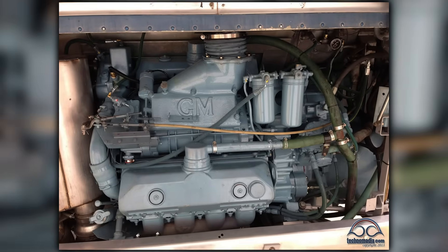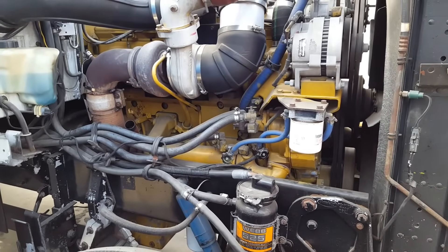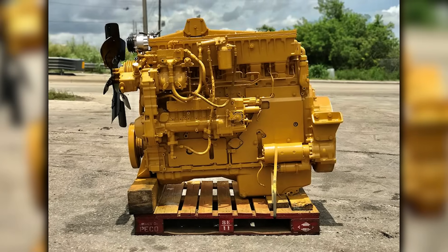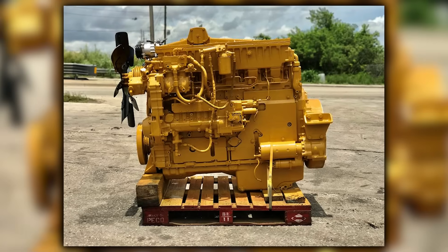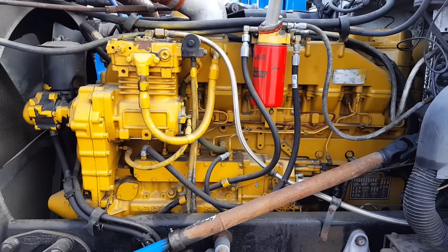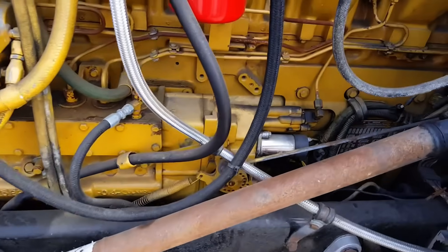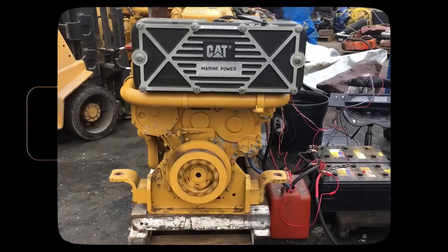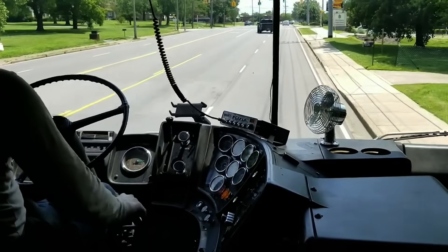The 3406 represented a fundamental departure from Detroit's two-stroke philosophy. Where Detroit prioritized compactness, Cat emphasized durability. Where Detroit accepted oil leaks as inevitable, Cat engineered them out of existence. The 3406 inline-six configuration measured about 65 inches in length — slightly longer than Detroit's V8s — but that added length allowed for a longer stroke and greater low-end torque. Its 6.5-inch stroke, compared to Detroit's 5-inch stroke, enabled the engine to produce massive torque at low RPMs. Peak torque of 1,250 pound-feet arrived at just 1,200 RPM, compared to Detroit engines that needed to spin to 1,800 RPM to reach their power band. This truly transformed the driving experience.